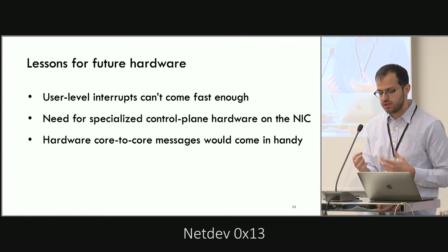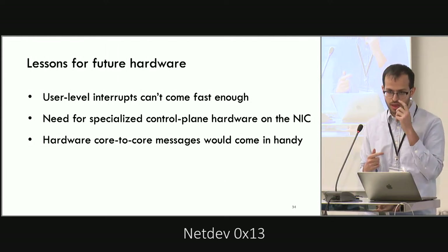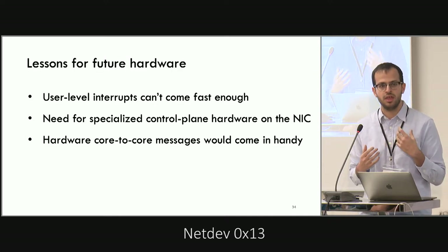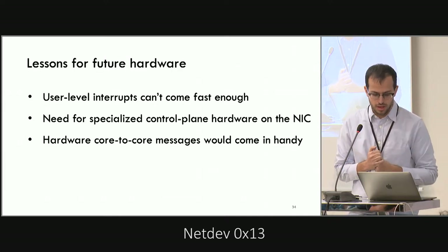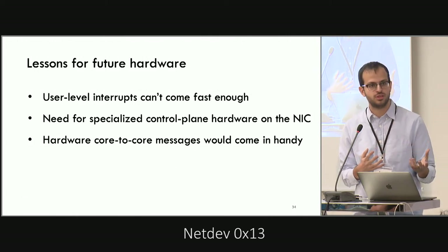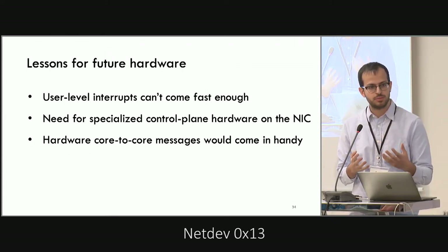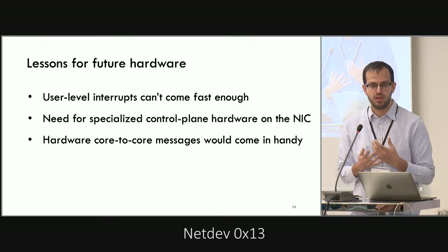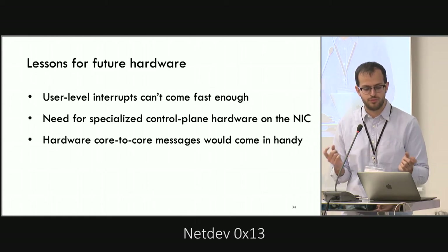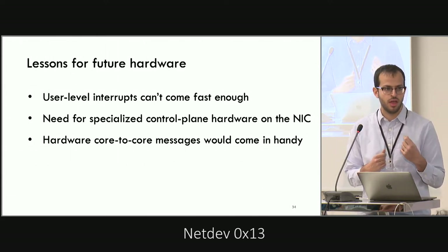To implement Shinjuku, we had to work around and sometimes against the hardware. Some hardware changes would make our lives much easier. First, if we had access to user-level interrupts, we wouldn't need to use virtualization extensions to implement fast interrupts in user space. Second, to offload the scheduler and dispatcher onto the NIC, we'd need a very low-latency interconnect between the NIC and the host — like QPI. Third, because we poll shared memory locations heavily, we could avoid that with hardware core-to-core message queues.